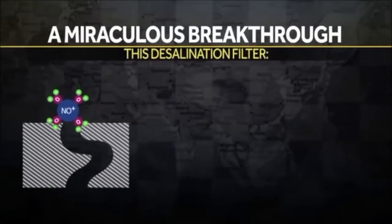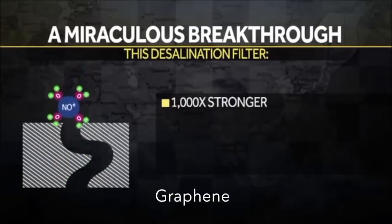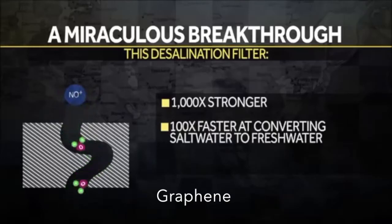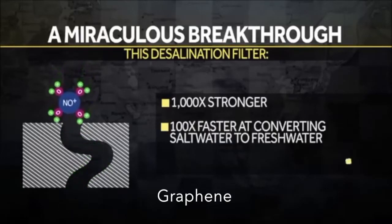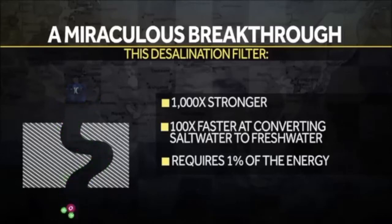Besides being ultra-thin, this desalination filter is also one thousand times stronger than existing technologies. It can convert salt water to fresh water one hundred times faster, and it uses one one-hundredth — that's one percent — of the energy it previously took.